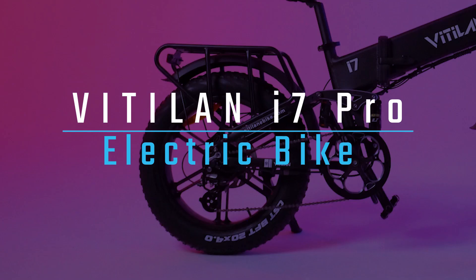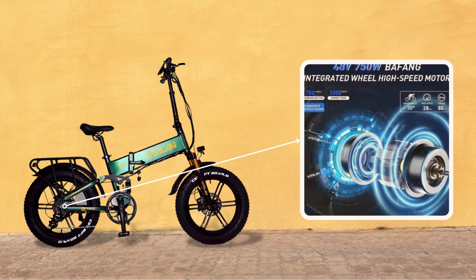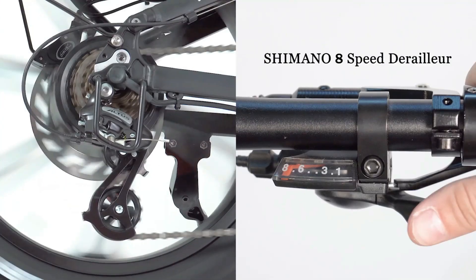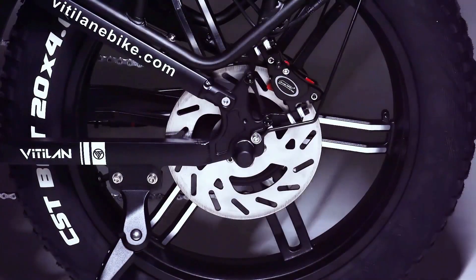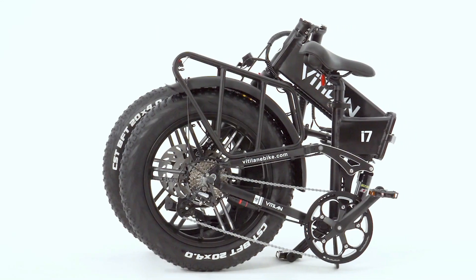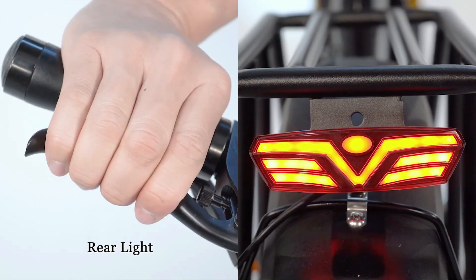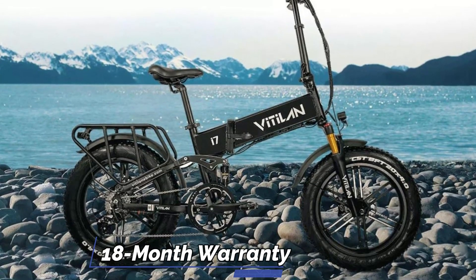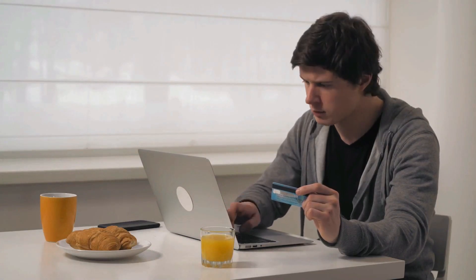The Vitilan i7 Pro electric bike is a great choice for those looking for a powerful and feature-rich e-bike. It comes with a 750-watt brushless motor, Shimano 8-speed shifting system, and hydraulic disc brakes, making it capable of tackling any terrain. The foldable frame and all-terrain tires make it easy to transport, while LED headlights and taillights ensure safe night riding. The 18-month warranty gives you peace of mind. Check the affiliate links in the description for the most up-to-date prices.